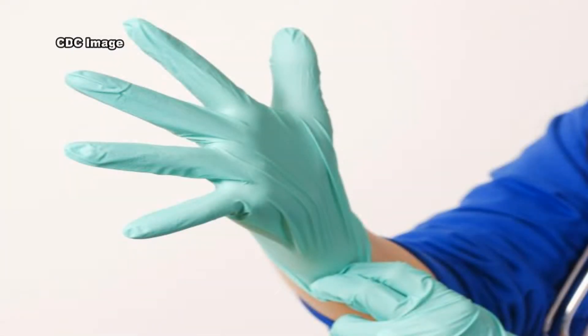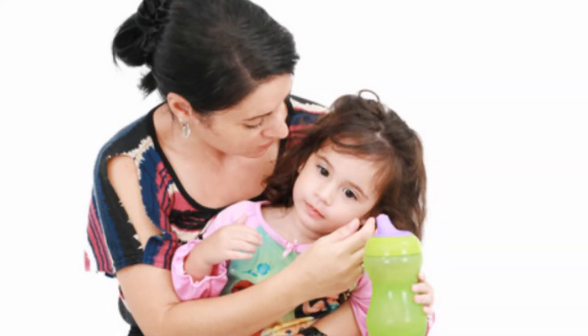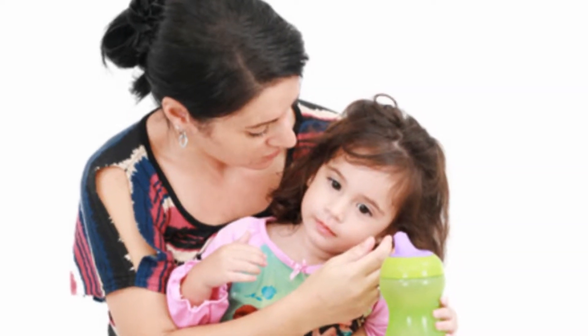In sensitized individuals, symptoms usually begin within minutes of exposure, but they can occur hours later and can be quite varied. Mild reactions to latex involve skin redness, rash, hives, or itching.